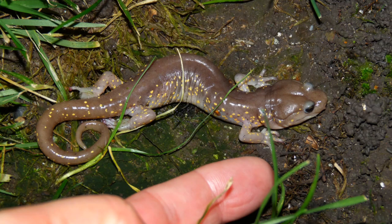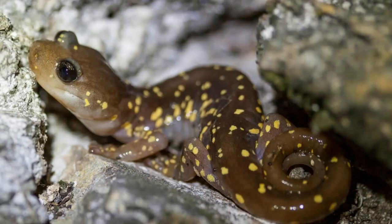Next up, we have Aneides lugubris, better known as the arboreal salamander. It is a species of climbing salamander native to the U.S. state of California and the Baja Peninsula of Mexico. These primarily nocturnal amphibians tend to inhabit thick chaparral shrubland and oak, sycamore, sequoia, and redwood-dominated forests.